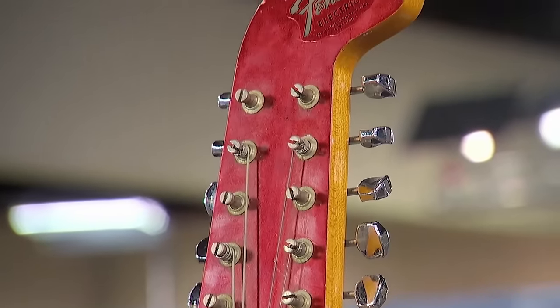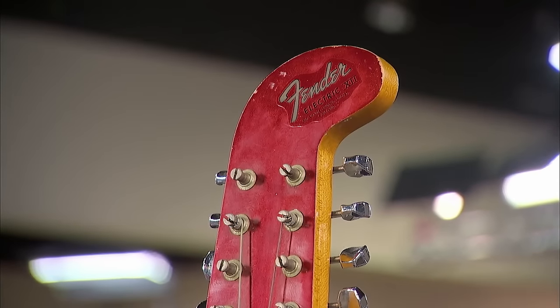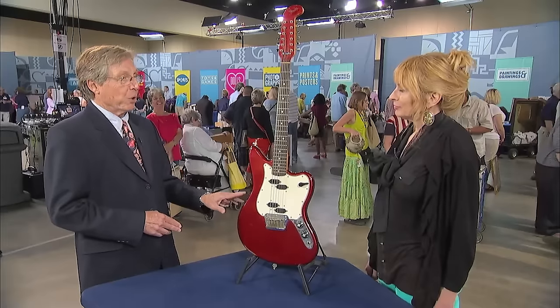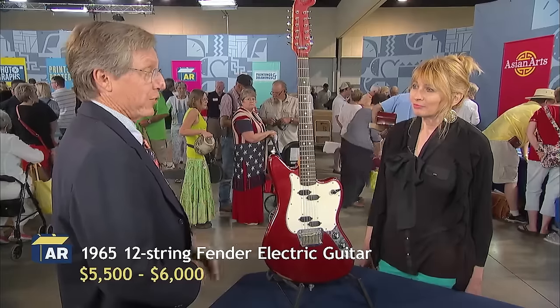It's also called a 12-string hockey stick because of the shape of the peg head. It's a desirable guitar for two reasons: they sound great, and the necks are very stable and playable. In this condition with its custom color, it's valued at about five thousand five hundred to six thousand dollars.